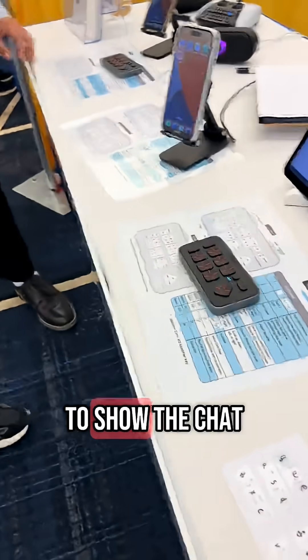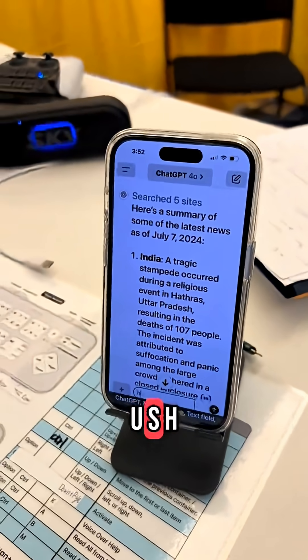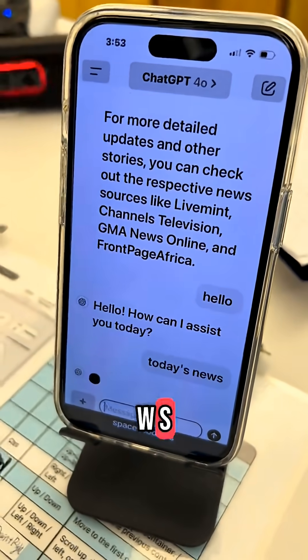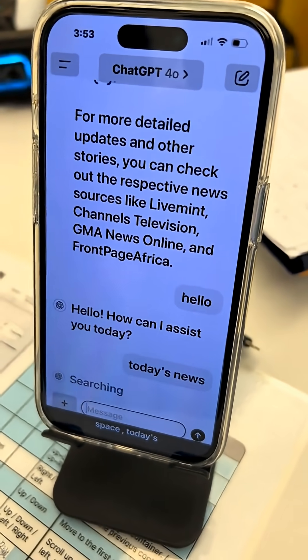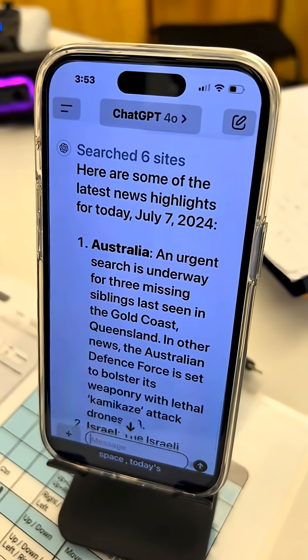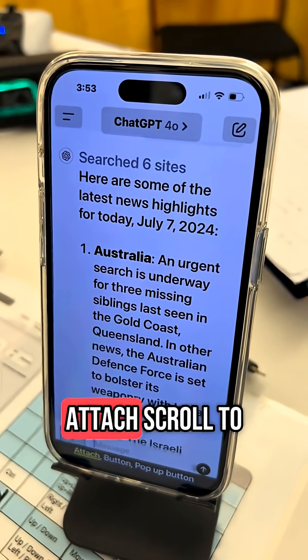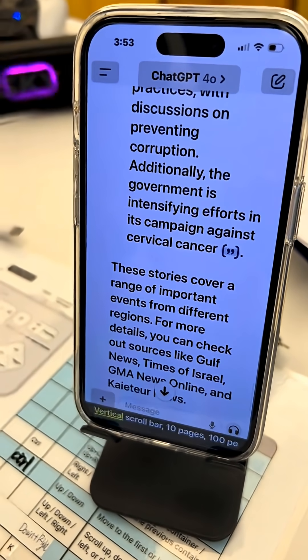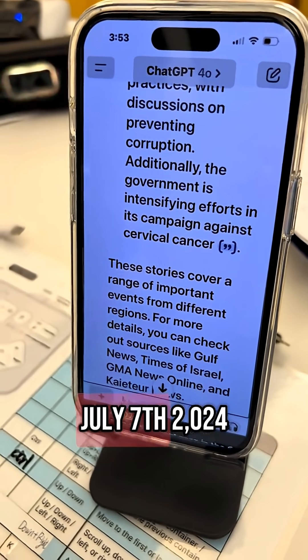Do you want to show the chat to me? Sure — here it's typing into ChatGPT.